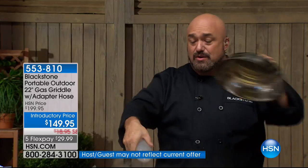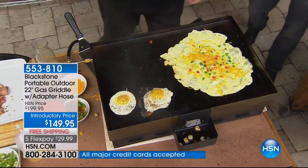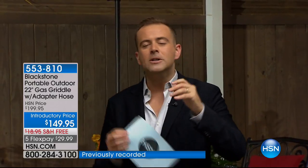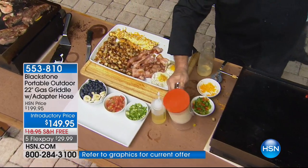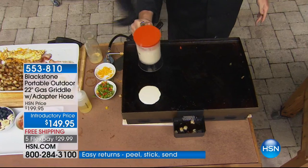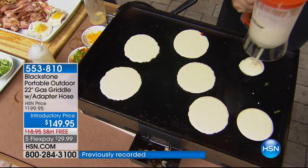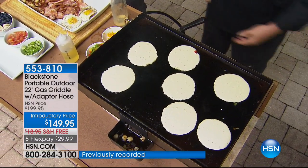We've done an omelet, a couple of eggs, and now for pancake fans — take a pancake griddle at home and you get maybe three in a pan, right? I've got a half dozen here with all kinds of room to spare. When it comes time for that campsite or getting everyone together for breakfast, you can spend $30 to $70 at a restaurant to get that experience, or with the Blackstone you do it yourself at home.